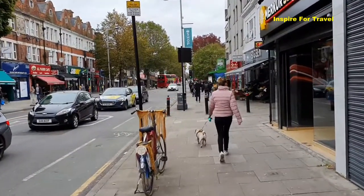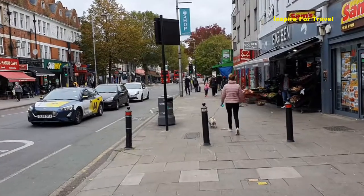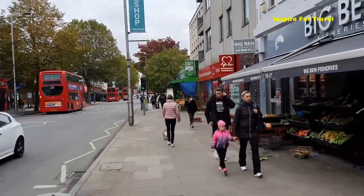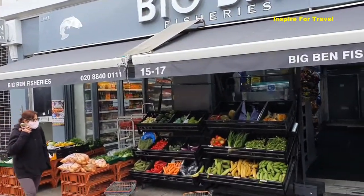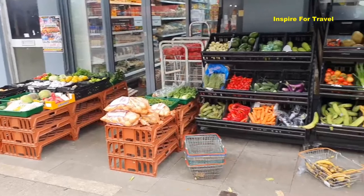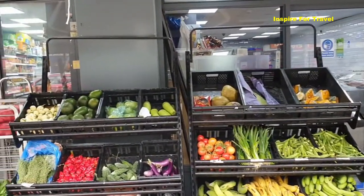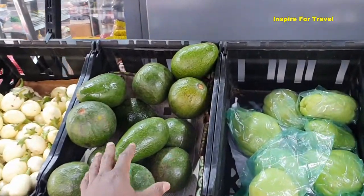If you're interested in Caribbean food or ingredients used in Caribbean and African cuisine, you definitely want to check out this place here. It's called Big Ben. Big Ben not only sells food stuff — they also sell fresh fish. So if you want your salmon and different things like that, definitely check out Big Ben because you can get all of that here.